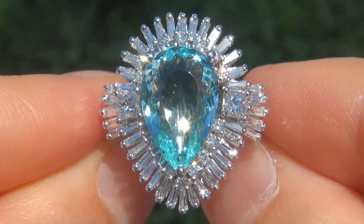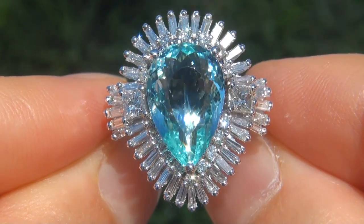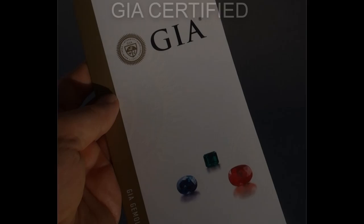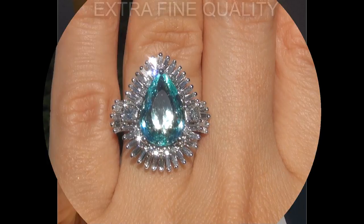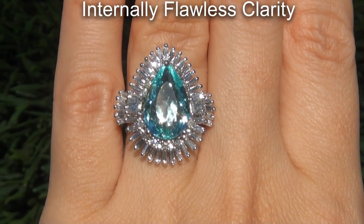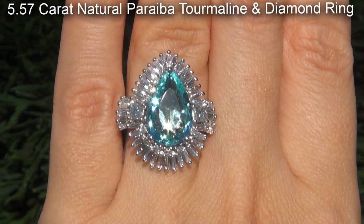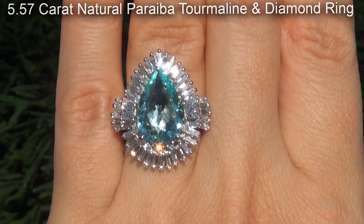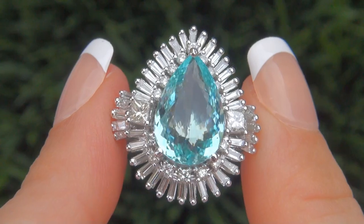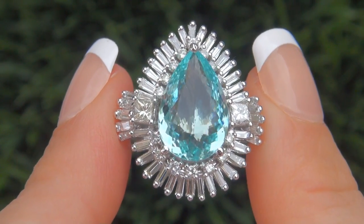Welcome to Certified Jewelry. Just in from our consignor is this beyond rare, investment grade, GIA certified, extra fine quality, internally flawless clarity, 5.57 carat natural Paraiba tourmaline and diamond ring. It is a genuine solid 14 carat white gold vintage ring from a local estate collection.